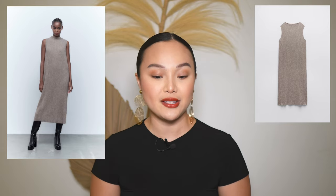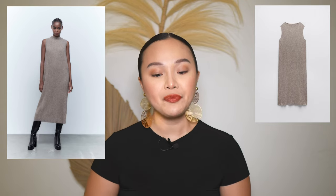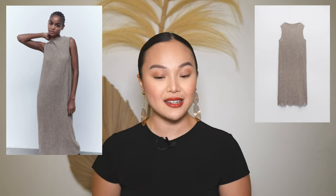This dress is made out of 97% recycled polyester and I love that the knit looks very soft and elegant. It's sleeveless, so it would be nice to pair with a white shirt underneath or wear it as is with a blazer over it. It's a midi length, so it'll be very flattering with knee-high or mid-calf boots — super stunning.